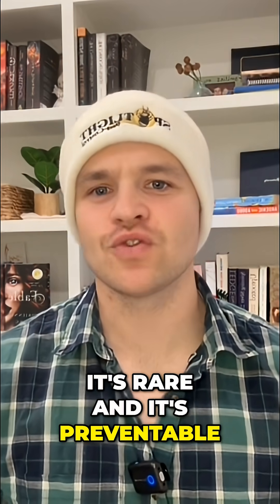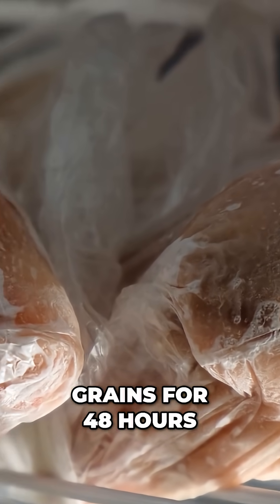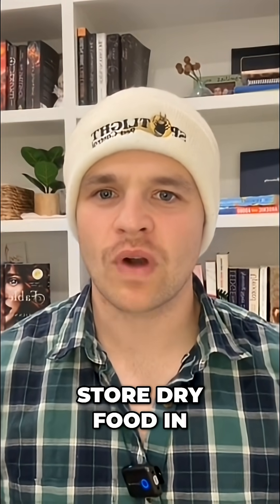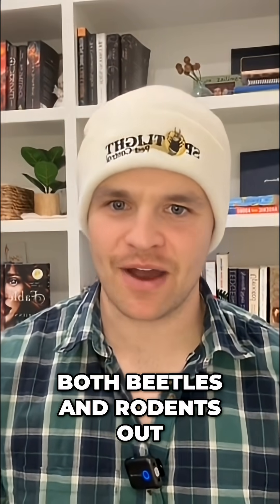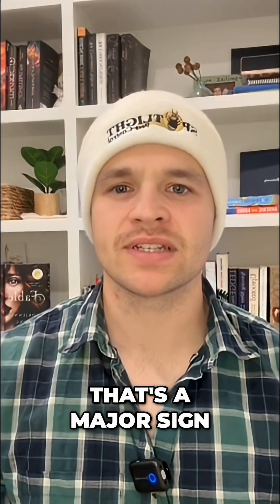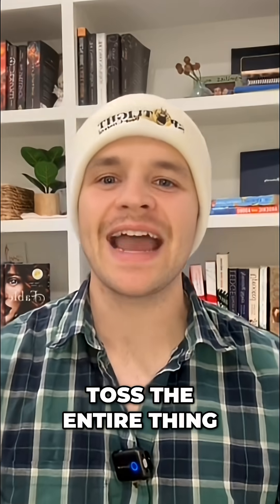The good news? It's rare, and it's preventable. Here's how to avoid it: First, freeze all flour or grains for 48 hours to kill any insect eggs. Store dry food in airtight containers to keep both beetles and rodents out. Check packaging for holes or insect dust — that's a major sign of infestation. And if you ever see adult beetles in your pantry, toss the entire thing.